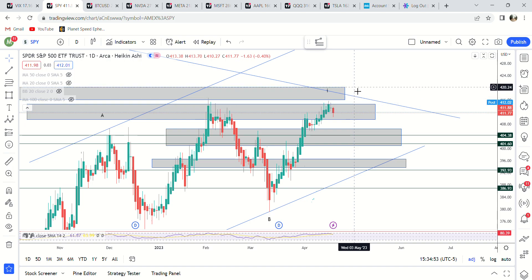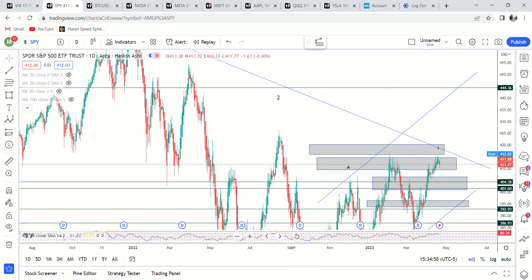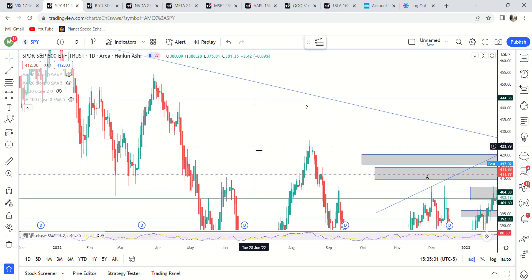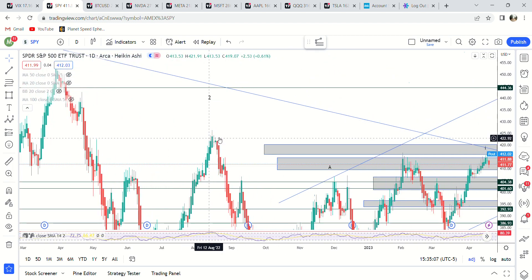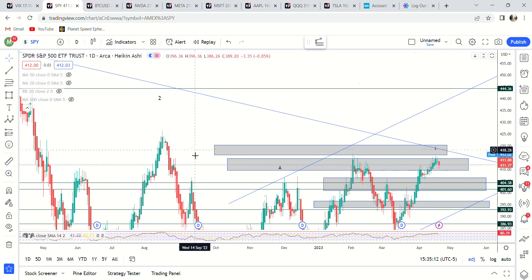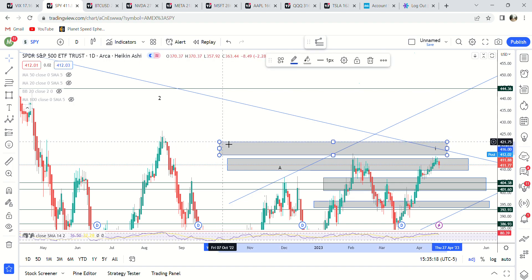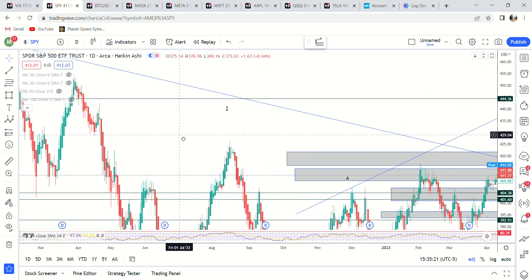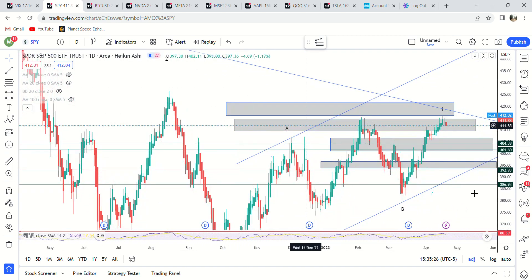If SPY were to get over 420, the next spot of interest for me is probably up around 426 from August. Over 421.75 and then the top of August — above that we're looking all the way up at 430 to 443. So that's the update for today: maybe chop tomorrow, and next week I'm expecting more downside.